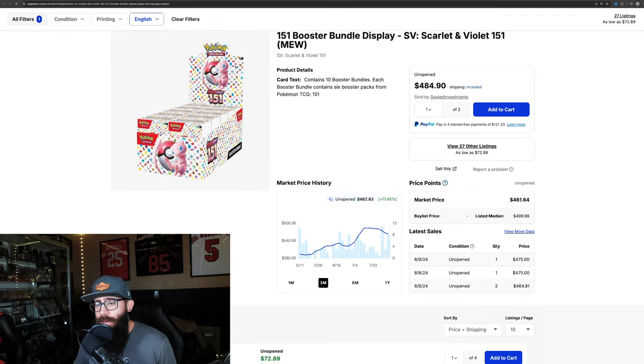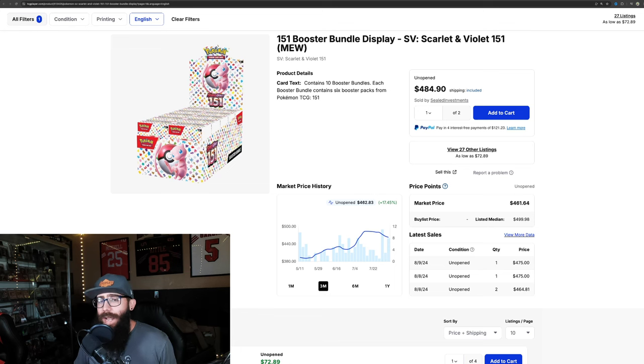We also have the booster bundle display here, which is on a slight downtick as well — a lot more expensive. I have said in the past and I stand by it that I think the booster bundle displays, moving forward long term — I'm talking years down the road — will be the equivalent to the booster boxes. We have no data to back that up since this is a new product, but for the specialty sets, I think these are going to be the gold mine.